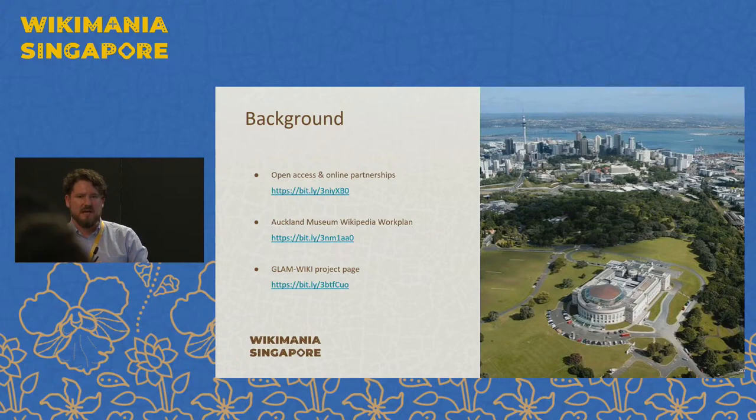We've been engaged with Wikipedia since that openly licensed material went online, but about two or three years ago we decided we wanted to get a little bit more strategic with the work that we do in the Wikipedia space. So we engaged a local Wikipedian, Mike Dickerson, to write a strategy for us, and we've used that as the basis for some of the work that we've done. We update our Wikipedia work plan annually and we're looking to enhance data on Wikidata, Wikipedia, and also upload more content to Wikimedia Commons. We also have a GLAMWIKI project page that details the work that we do.